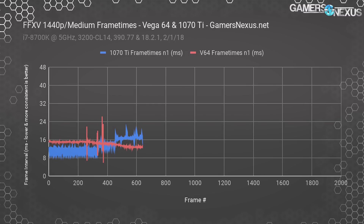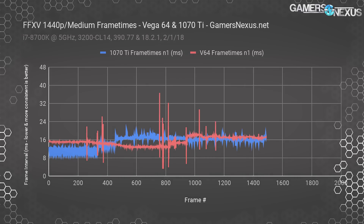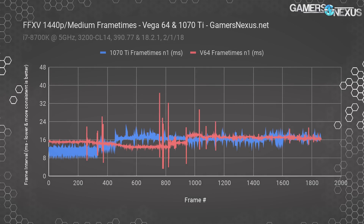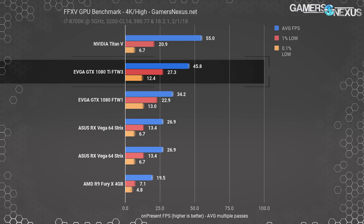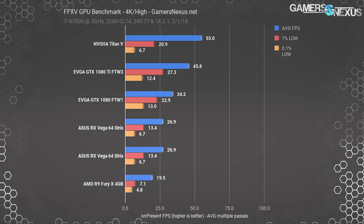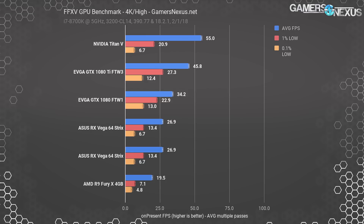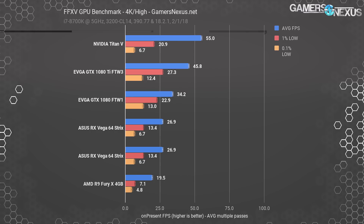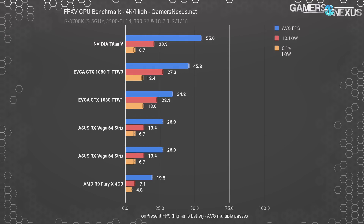The 1070 Ti still leads both Vega devices, and both Vega devices still struggle on the frame time front. A frame time plot of the 1070 Ti versus Vega 64 at medium shows additional spikiness in the AMD card. We'll have to wait and see if AMD releases a Final Fantasy XV-specific driver closer to launch — AMD told us they're not planning drivers for the benchmark today but will address it once there's a real game to optimize. At 4K high settings, the GTX 1080 Ti operates at 46 fps average with lows at 27 and 12 fps — pretty bad. This frame time deviation comes specifically from high settings.